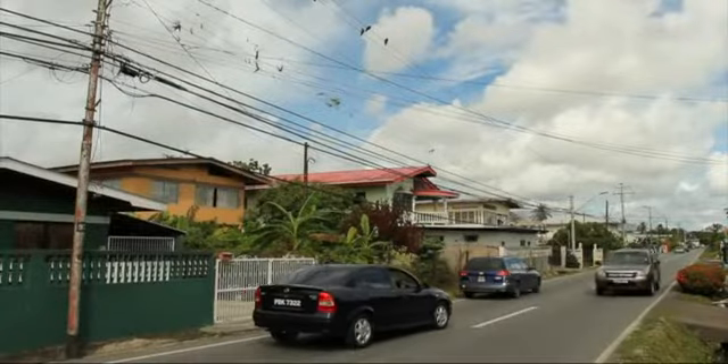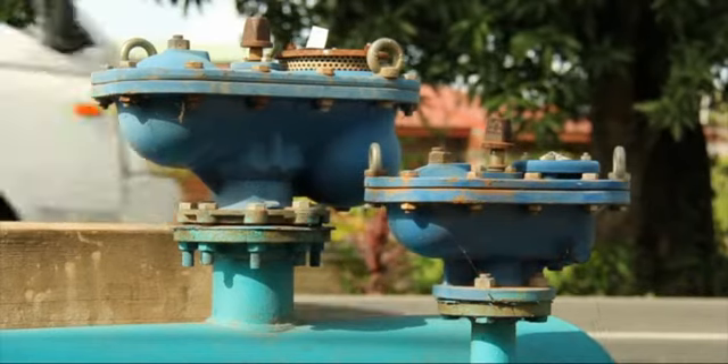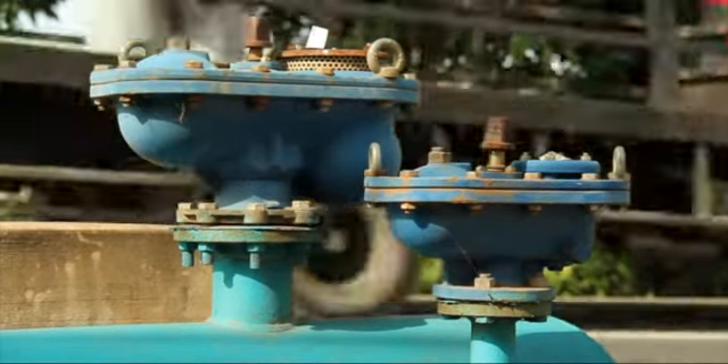With the expansion of the population, there was a need for the Water and Sewage Authority to shore up the availability of water to this rapidly developing town. In Kanupia, approximately 9.7 kilometers of 400mm transmission pipeline was installed. The type of material used was ductile iron.